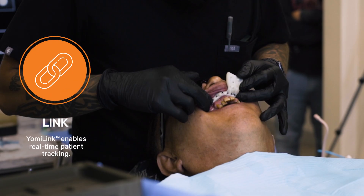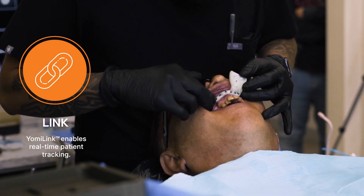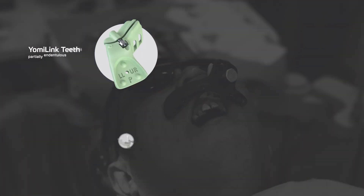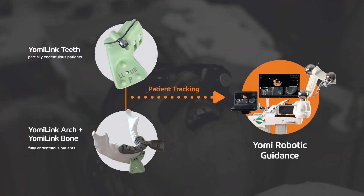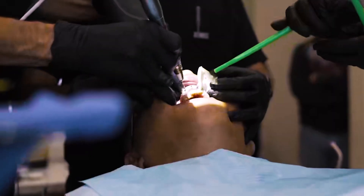First, Yomi Link establishes a physical connection to allow real-time patient tracking, linking the physical anatomy and digital representation. A variety of Yomi Link splints can be used for partially and fully edentulous patients, where radio-opaque markers allow us to create reference points and register to the patient's anatomy.